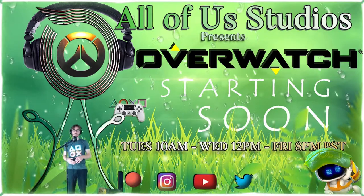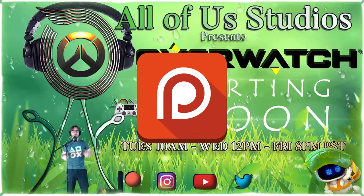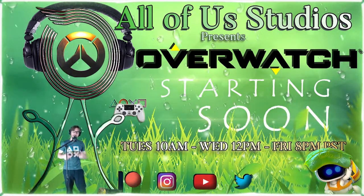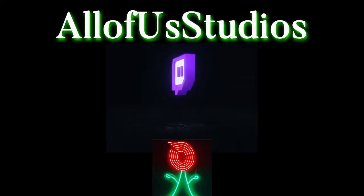And we have a Patreon page that you can go check out as well — Patreon.com slash All of Us Studios — where you can get content early and exclusive perks. Thanks for tuning in to All Play Daily Clip. We'll see you next time.